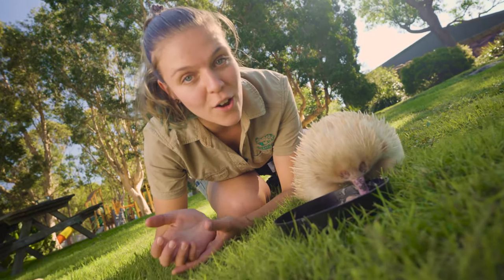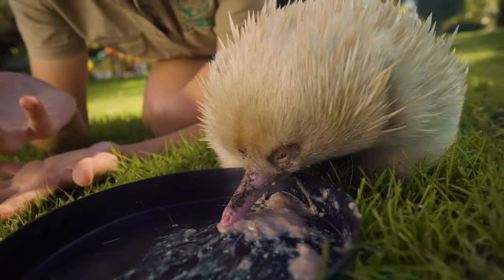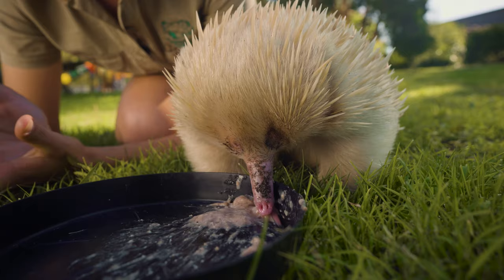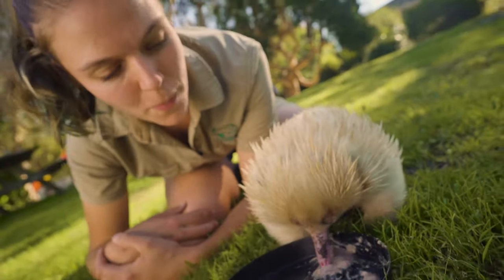They will be following her around trying to win her heart. And when she finally decides who she's going to breed with, they will breed and then they will part ways after that. After about three weeks, Mum is then going to lay an egg directly into her pouch.